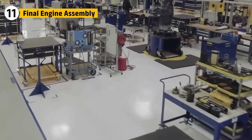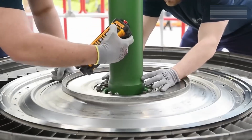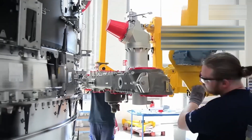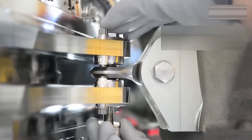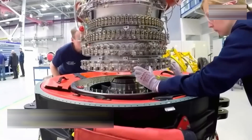Technicians work in climate-controlled halls where even dust is considered a threat. Shafts are aligned with lasers. Bearings are installed with micrometer tools. Torque wrenches click with mathematical precision. Every connection is logged, every fastener checked twice. Teams of specialists oversee separate modules before joining them into one complete power plant.